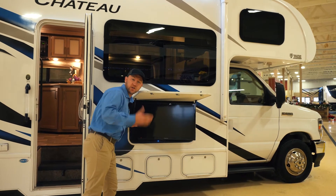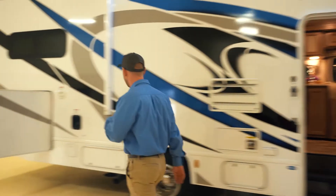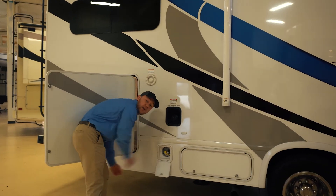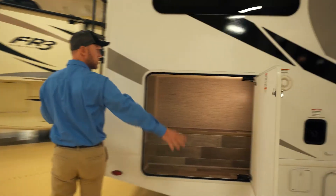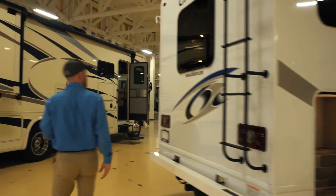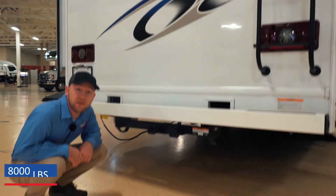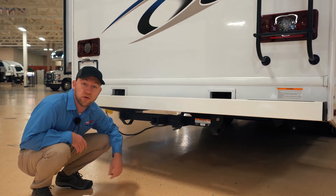Thor puts the outside TV on a swing arm so you can position it however you need to. Your fuel fill is here — this is still going to be a 55-gallon tank. Thor will give you a propane connect if you wanted to put a grill outside. There's nice storage here. There is going to be a backup camera on this motorhome as well as side view cameras. The hitch is rated for 8,000 pounds and has a seven-way plug if you wanted to tow a boat or car.